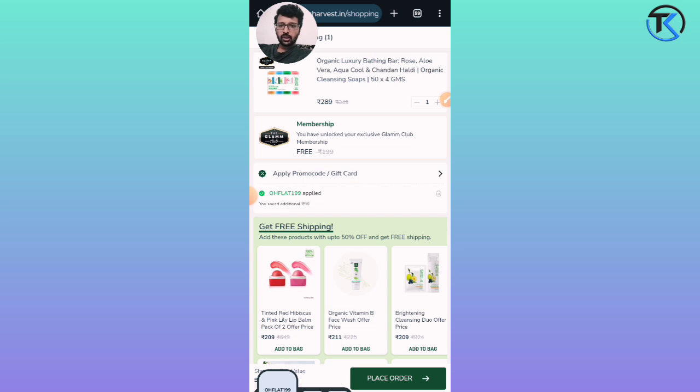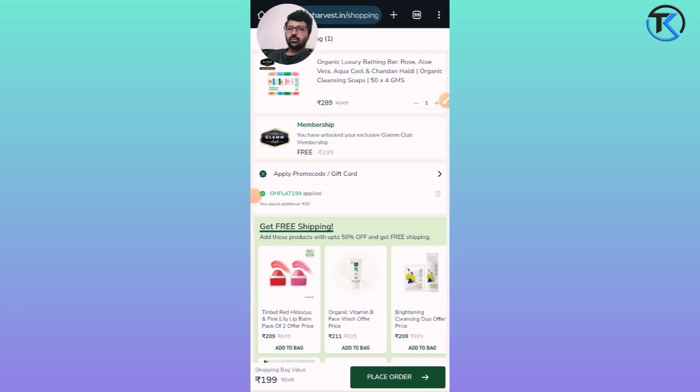Click on the product name, and you can see the product added to cart. Its original price is ₹289. You will also get a Clam Club membership for cosmetic beauty products. You can see the automatic coupon code applied and the product is free.